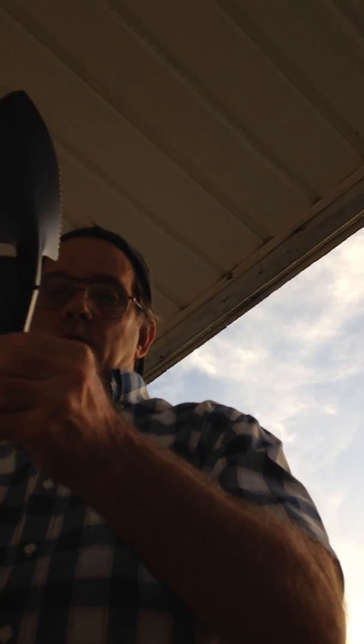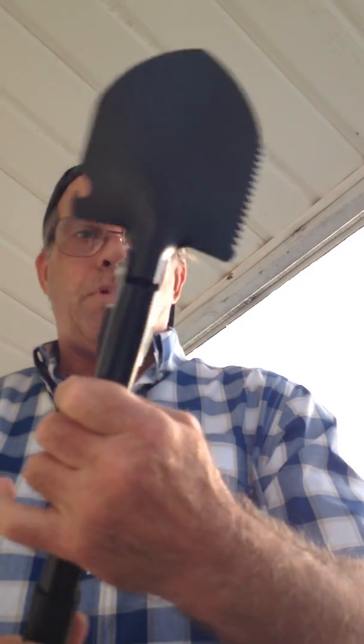The military shovel — when I said military shovel, let me show you what I'm talking about. See what I'm saying? That's a military shovel right there. Screw this on here, try to screw it on. That's good — a pretty good shovel.